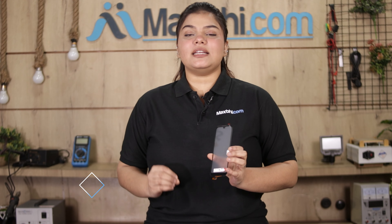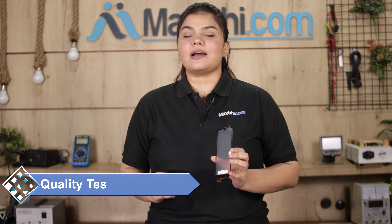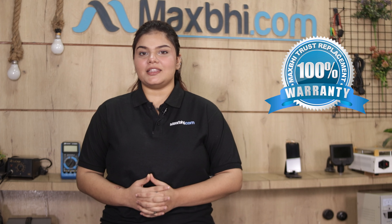Before this, our quality team wants to inspect this touch screen, and after quality assurance you can send your touch screen. Along with the Honor 8S touch screen, MaxP Trust Replacement Warranty ensures that you don't have any problem after buying the product.